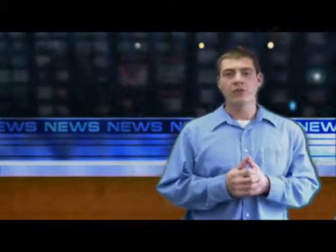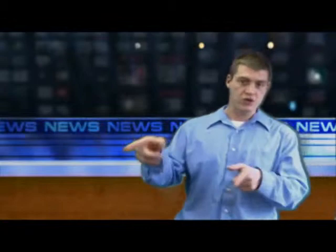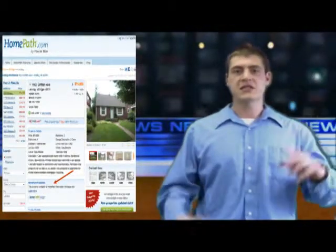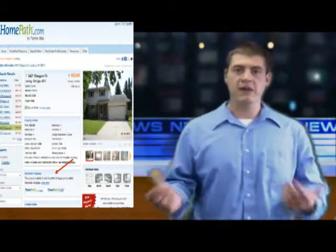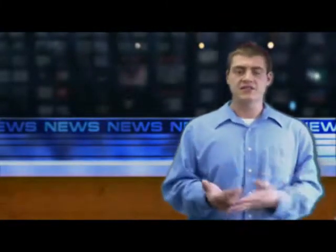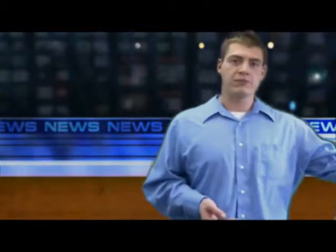One more thing I want to mention with HomePath: when you're looking up listings on HomePath.com, if you click on a listing and scroll about halfway down the page, you're going to see a logo that says HomePath Financing, HomePath Renovation Financing, or both. That's where Fannie Mae is offering either HomePath Financing, HomePath Renovation Financing, or both. Not every home can do a regular HomePath — some properties with significant repairs are only going to qualify for the renovation side of it.